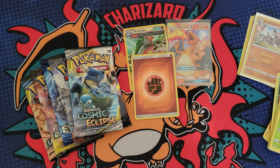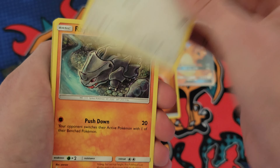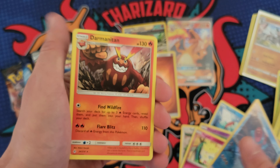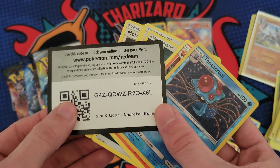At least you guys can get some code cards. We got Evolutions, Shining Fates - let's do Unbroken Bonds and then probably Champion's Path afterward. Still waiting on a big hit. Here we go - Togepi, we got a Tentacruel and a Darmanitan. Getting hit with those non-holo rares.